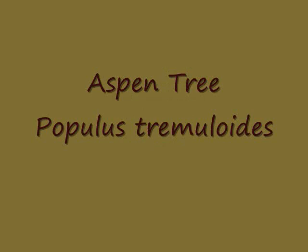The aspen tree, genus name Populus, species name Tremuloides.